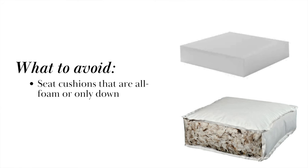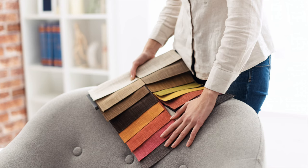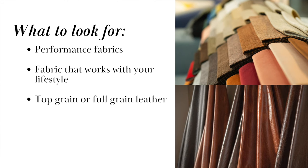Number five is a great variety of fabric choices. Fabric choice often comes down to choosing something that is going to work best for your lifestyle. A great quality sofa brand will have a variety of fabric materials, colors, and textures for you to choose from, including performance fabrics.